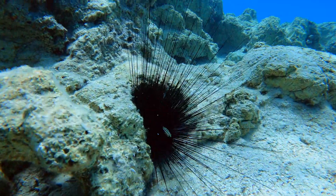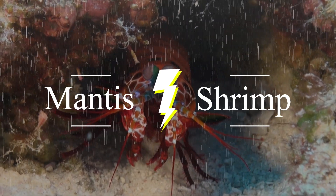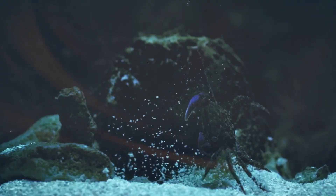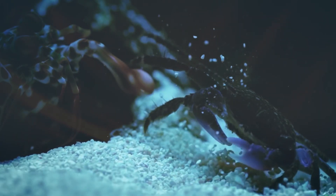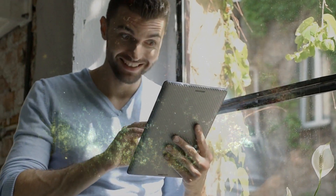There are tons of dangerous organisms in the ocean, but this mantis shrimp is fierce on a whole other level. Equipped with a punch as fast as a gunshot, you definitely don't want to fight this smashing mantis shrimp.